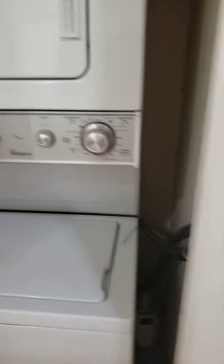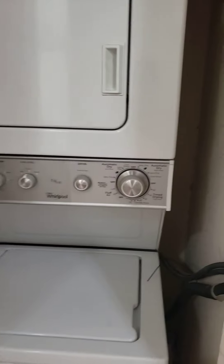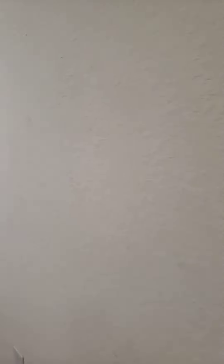You have your washer and dryer right here — it's stackable. This unit is 1300 square feet for a three-bedroom, two-bath.